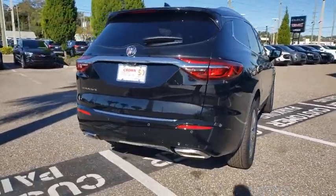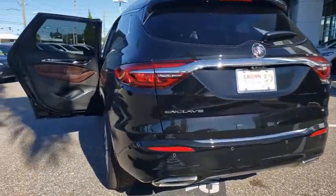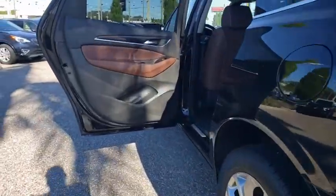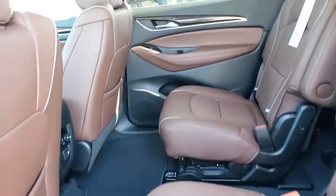Navigation system, traction control, power passenger seat, power liftgate, dual airbags, leather-wrapped steering wheel, power steering, four-wheel disc brakes, universal garage door opener, center armrest.